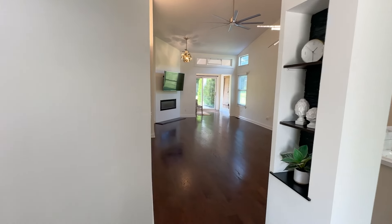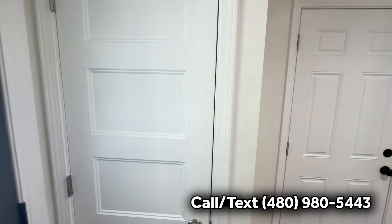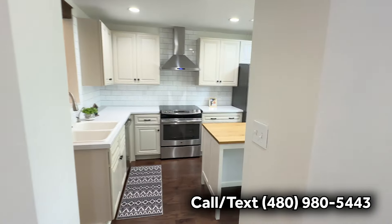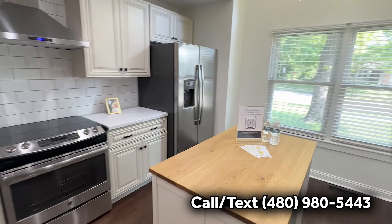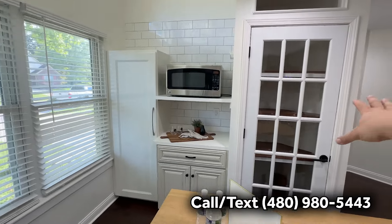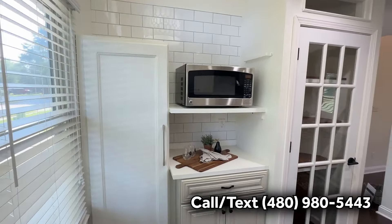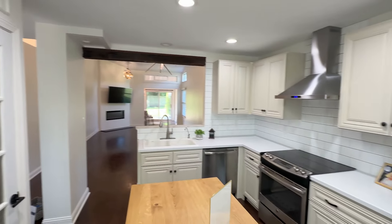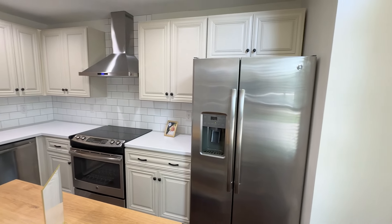As you walk in, you have the garage to your left, and a coat closet. Come around to the kitchen — there's a butcher block island that all stays. Got a great pantry setup that would be an awesome coffee bar. Tons of natural light. We have brand new GE appliances that all convey with the house.